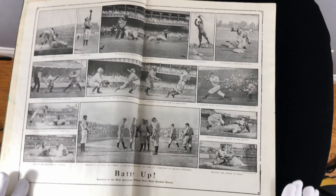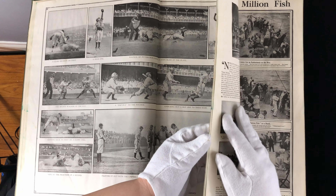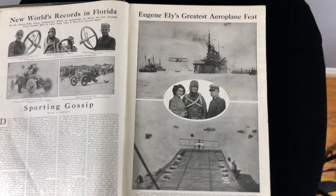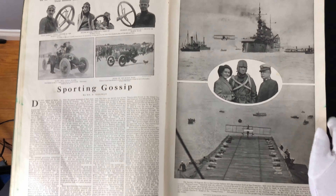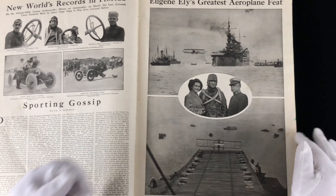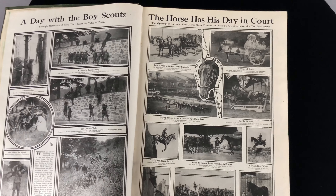Batter Up — snapshots of the most spectacular players which have made baseball history. You can see that baseball was a big sport back then. Now we have new world's records in Florida under Sporting Gossip. And you can see here there's Eugene Ely's greatest airplane feat — it looks like a battleship with a biplane taking off of the deck. Someone flew off the deck of an actual ship. It landed on the cruiser Pennsylvania, which is an old battleship.